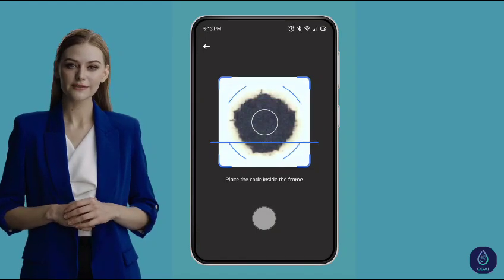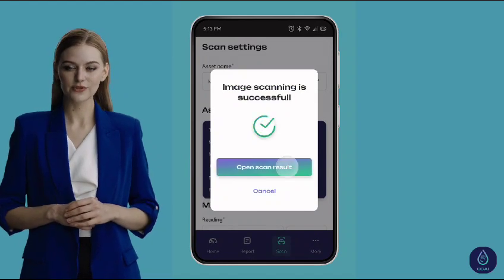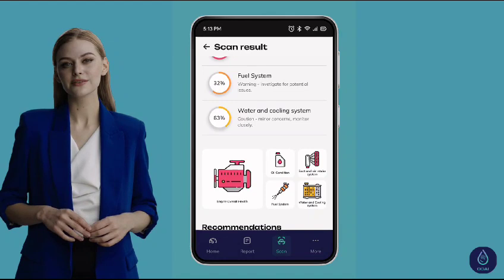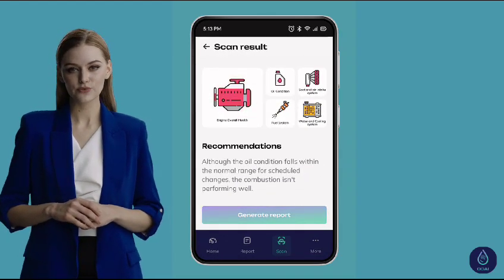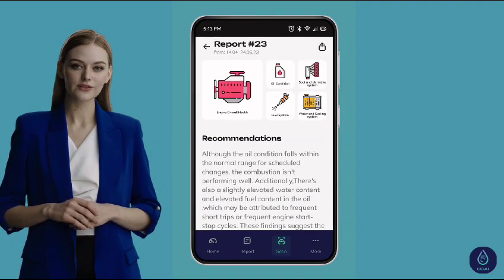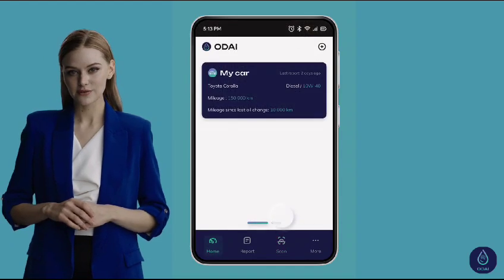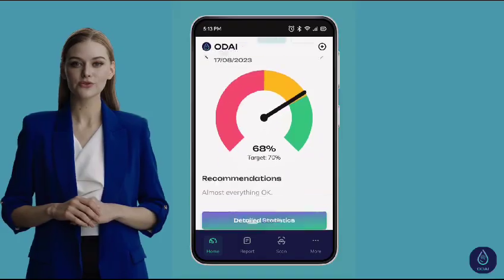Here's where it gets fascinating. As the server processes the image, it begins to paint a picture of your engine's health. It checks the oil condition, inspects the air infiltration system, gauges the condition of the injectors, and even assesses the cooling system. In moments, your app displays your engine's health status. Imagine a health check for your vehicle — be it a single car or an entire fleet — Odai ensures you're informed.